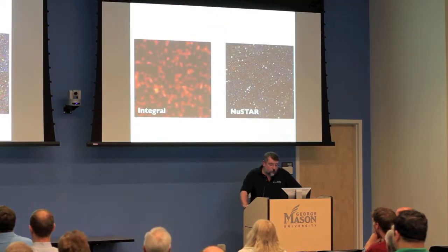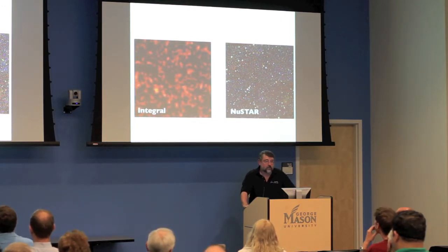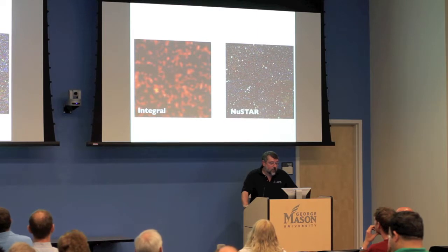NuSTAR is cool because it's not only an imaging telescope but also does spectroscopy, so it can take essentially X-ray color photographs of these phenomena. This slide compares an image of a portion of the sky as it might have been taken by the INTEGRAL mission on orbit.